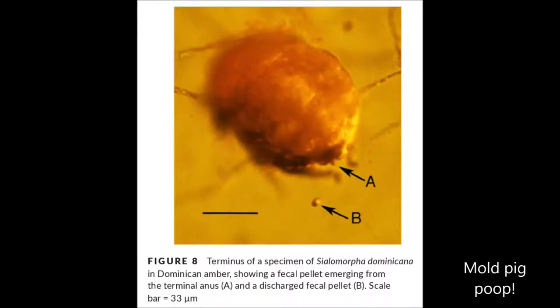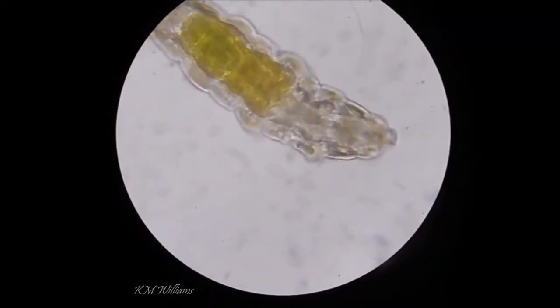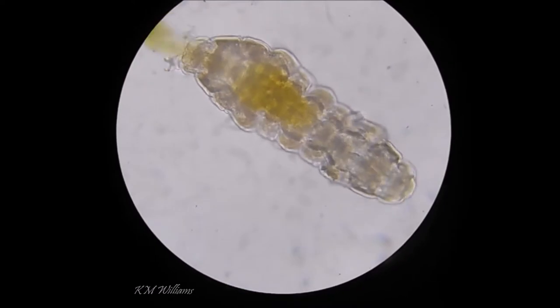And just to show you that this piece of amber really does have everything in it, here's a Moldpig that was caught in the act of doing a poop. You can see these little pellets that are coming out. That's a little bit different to tardigrades, which as we know have kind of large poops for their body size — pretty impressive.